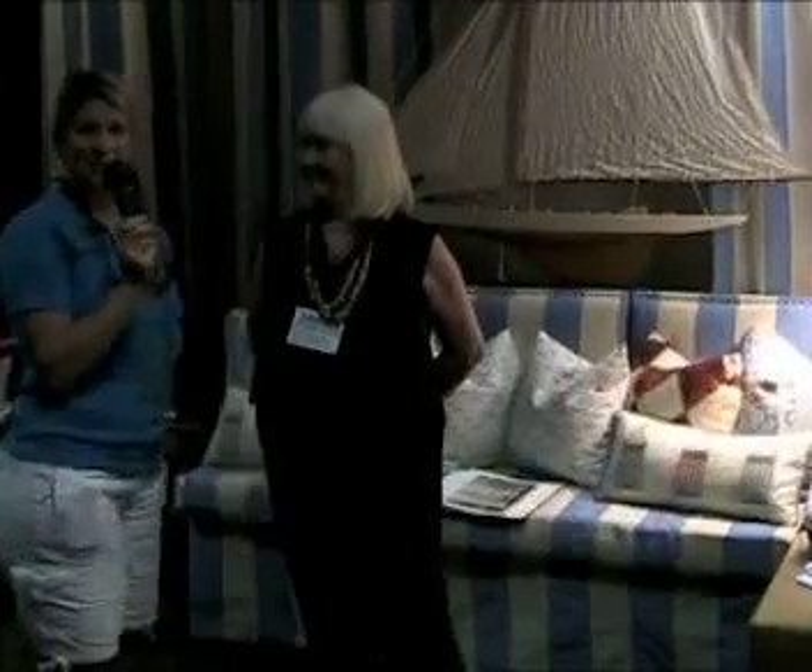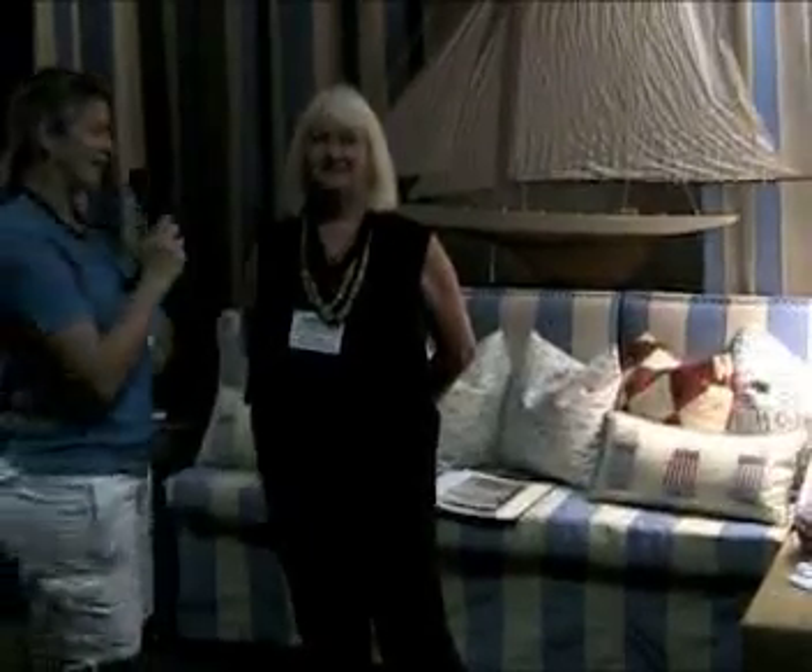We've been speaking with Annette Ellard with Creative Cotton at the 2010 Custom Home and Remodel Show. Thanks, Annette. Thank you.